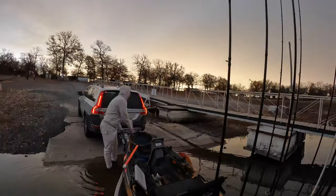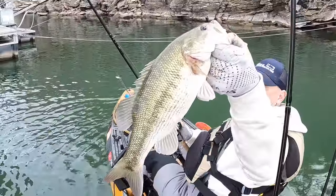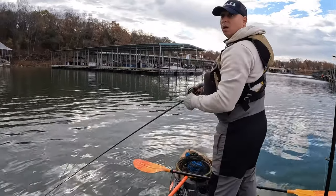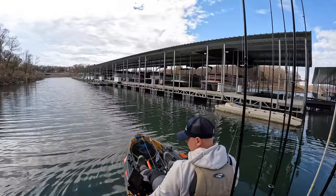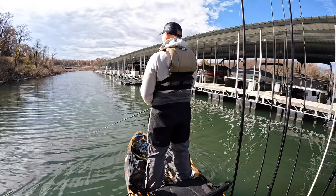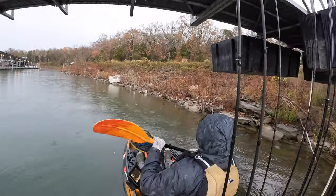Hey y'all, welcome back to the channel. Today's video I'll show you how I spent one of my weekends practicing for a tournament, and how relatively easy it was for me to catch fish. The idea was to target docks that day — I was looking for an area where I could fish different types of docks: main lake docks, marina docks. I found a marina, launched there, and it was a perfect spot. The depth at the back of the docks was 10 feet, which I thought was a perfect area to try.